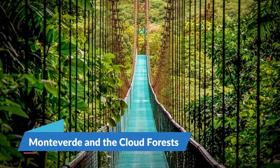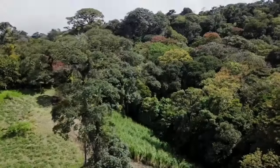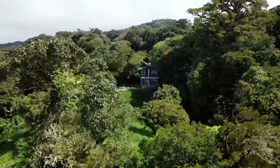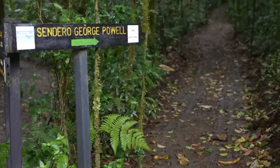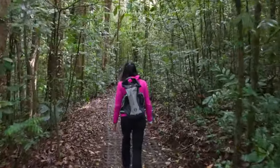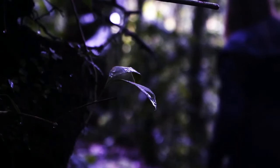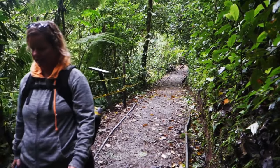3. Monteverde and the Cloud Forests. One of the best areas to travel in Costa Rica for ecotourism is the cloud forests around Monteverde and Santa Elena. This is undoubtedly the spot to go if you are eager to get close to nature and observe unusual plants and fauna without going too far off the beaten path.